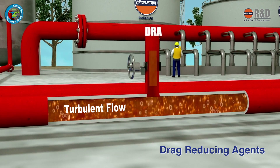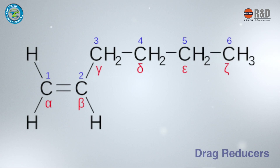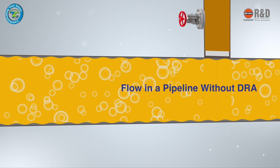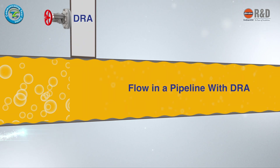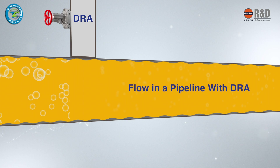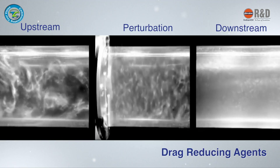Drag reducers are additives that minimize pipeline turbulence and lower energy consumption, thus boosting pipeline efficiency. Drag reducers are long-chain, ultra-high molecular weight polymers that reduce pressure loss due to turbulence during fluid flow in a pipeline.